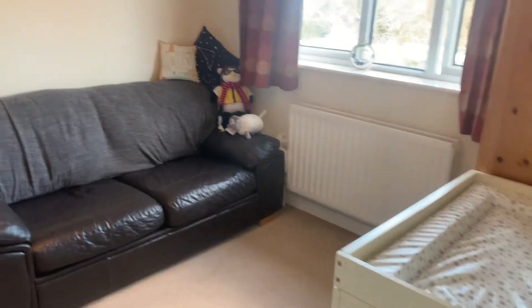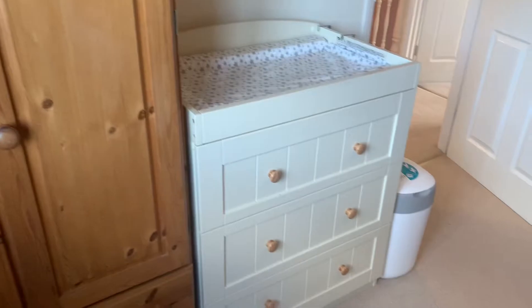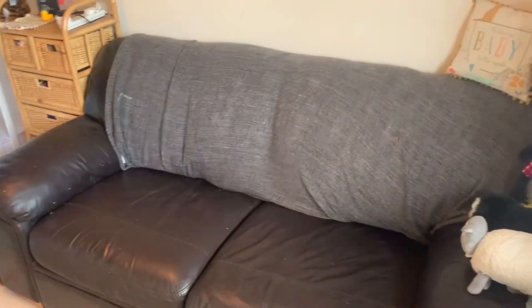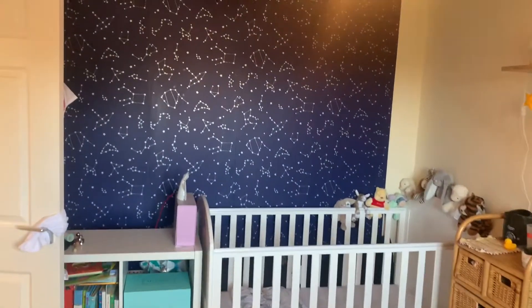The second bedroom is a double room — as you can see they've got a sofa in here and a cot, with a window over the rear garden. They've got a wardrobe in here, a changing mat area, and a cot under the sofa. I know it's hard to envision because there isn't an actual bed in here, but you can see that it is a really good size double room.